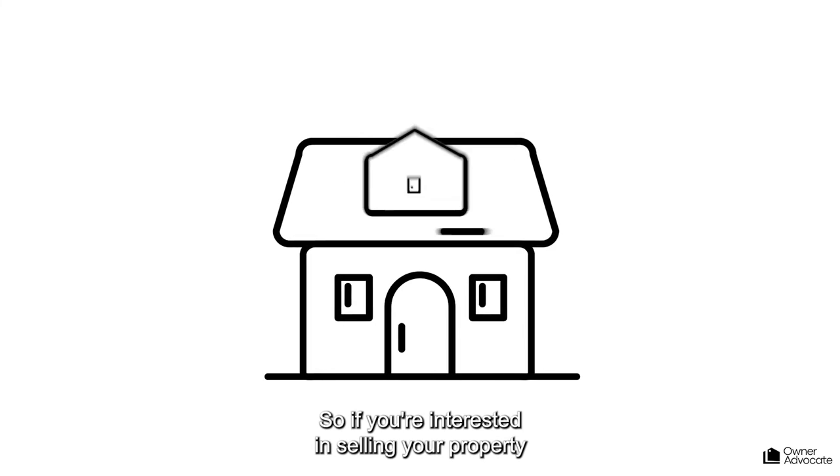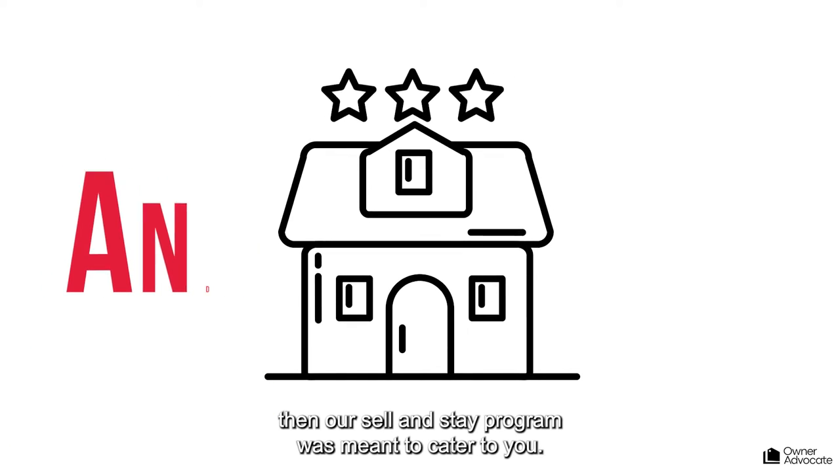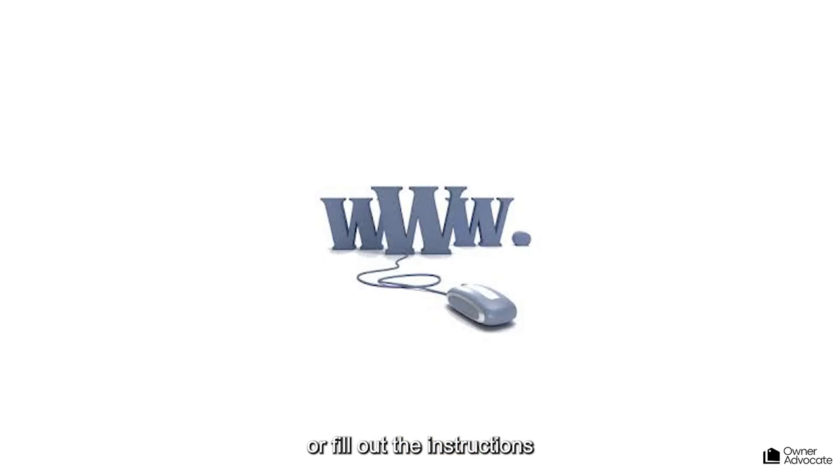So if you're interested in selling your property without having to move, then our Sell and Stay program was meant to cater to you. And if you'd like to learn more, getting started is very simple. Simply fill out the form or follow the instructions next to this video and we'll get started now, and you can start exploring all of your options.